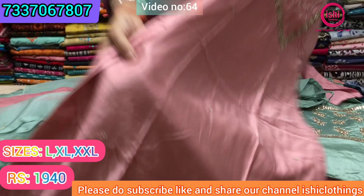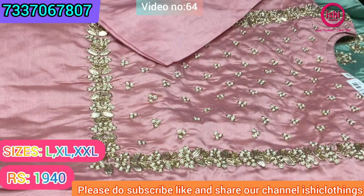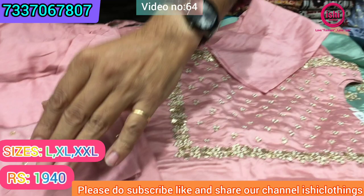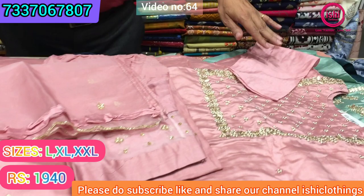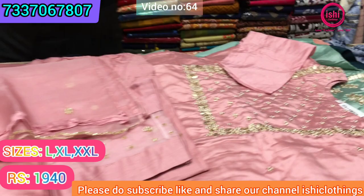₹1940 with the pant is a complete set. Lovely colour combination with similar kind of work — kardana, zardozi, bead work. Bottom in contrast and bottom in self with nice work on it, and dupatta with all-over work and small frills given on it. The price range is ₹1940 again, and size available are L, XL, and double XL.